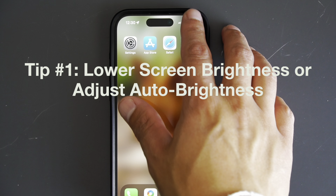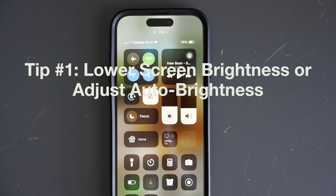Tip number one: lower your screen brightness or enable auto brightness. The screen is one of the biggest battery drainers on any smartphone. You'd be surprised how much battery life you can save by simply reducing the screen brightness.